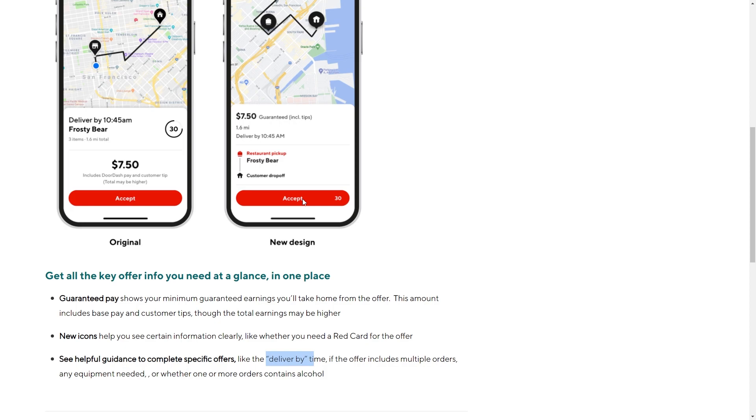So that's how you can accept an order on DoorDash. I hope you found this video helpful — if you did, please comment down below, and like and subscribe for more content like this. Thanks for watching.